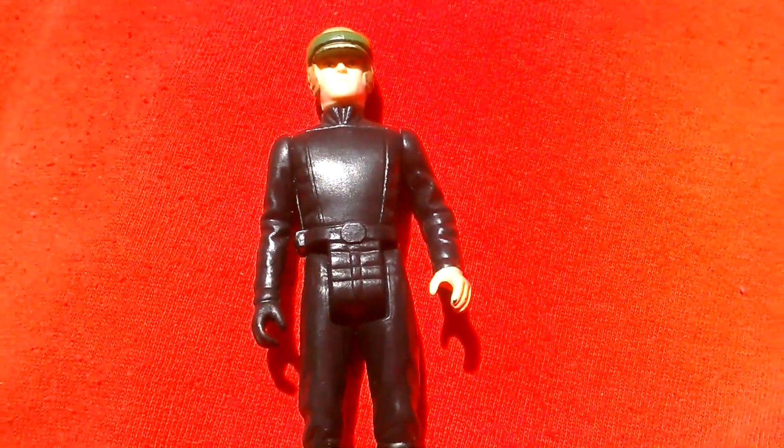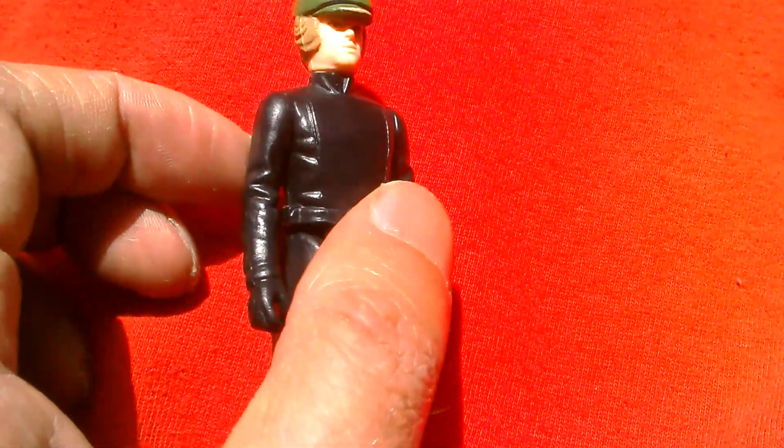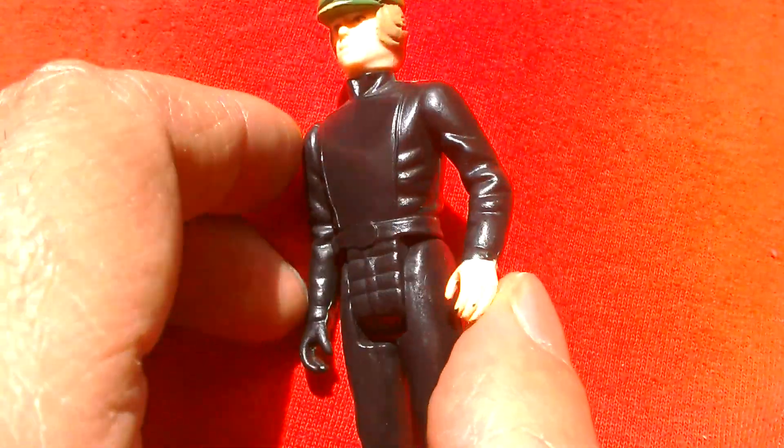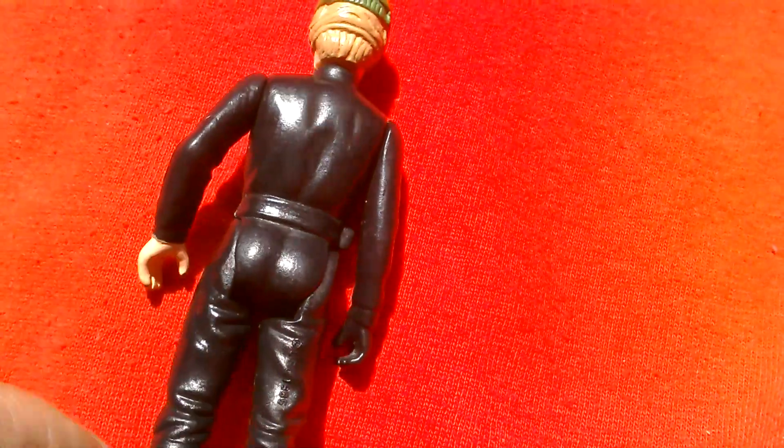This is the 1985 Power of the Force Luke Skywalker. It's incomplete — it's the Luke Poncho. I picked this up for about three quid, more than ten years ago.